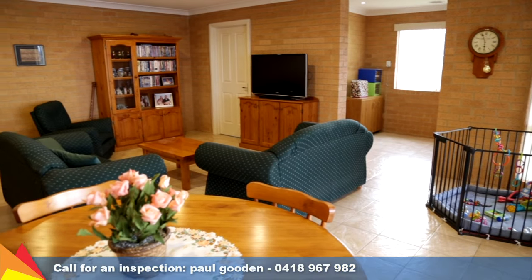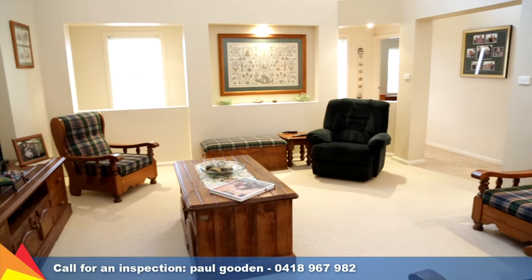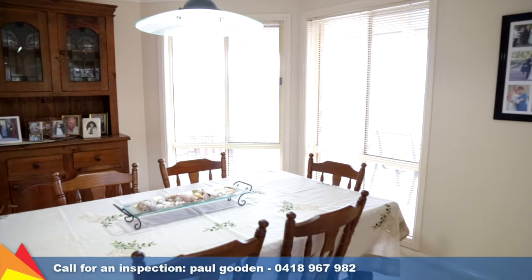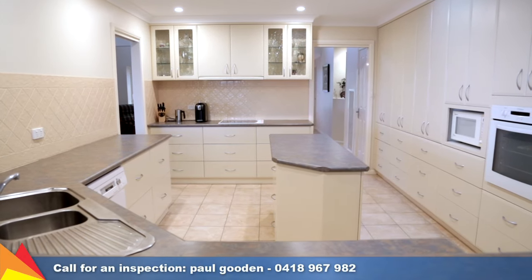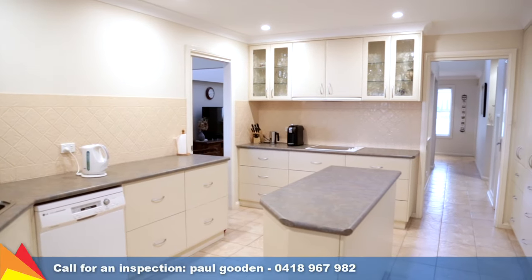Providing multiple indoor and outdoor options for family living, with a formal lounge room with breathtaking cathedral ceilings that leads to a formal dining room, and a living room and meals area off the kitchen. If you are in need of extra storage, the kitchen has an abundance of cupboard space, plus dishwasher, electric cooktop and oven.